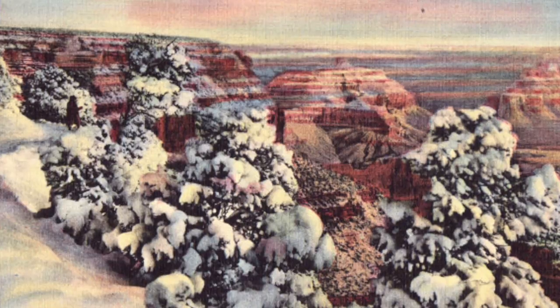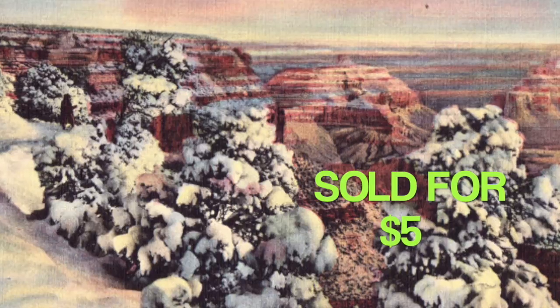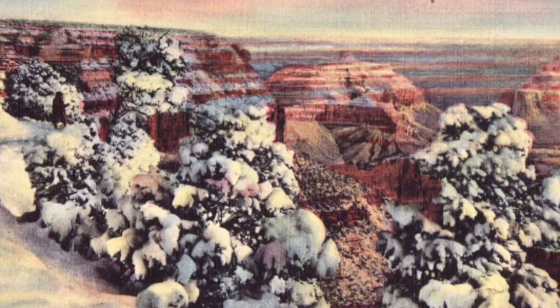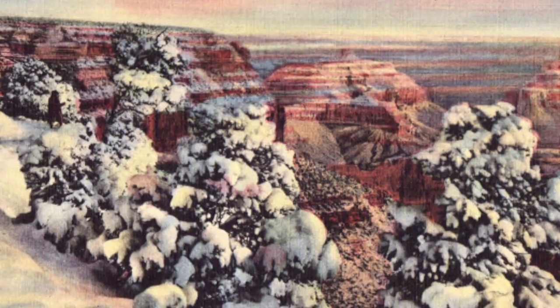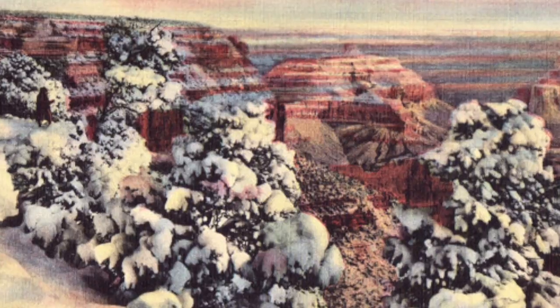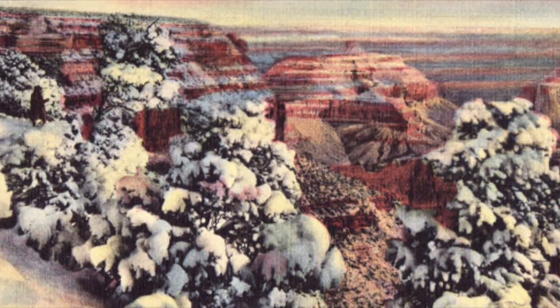This vintage postcard sold for $5. It's the Grand Canyon in winter, appropriately enough. I think this was an unused one — it's a linen card tinted style. I don't remember where I picked this one up; I've gotten postcards from all different places and those I can't keep track of.